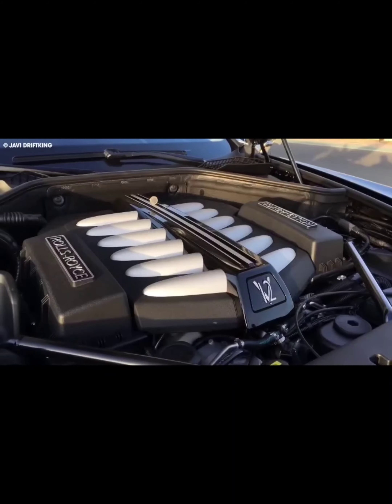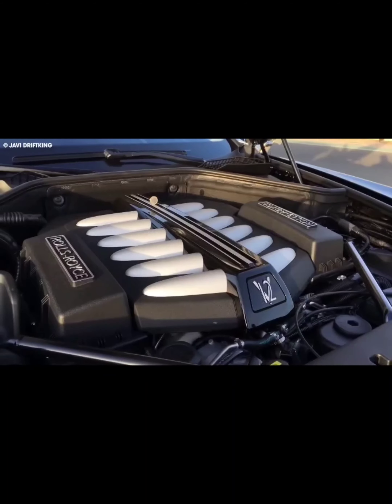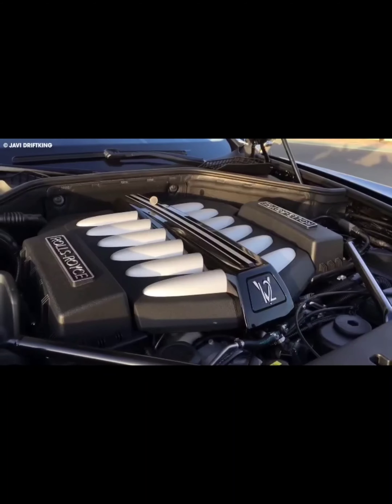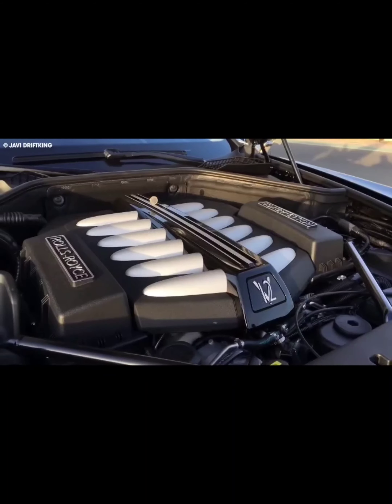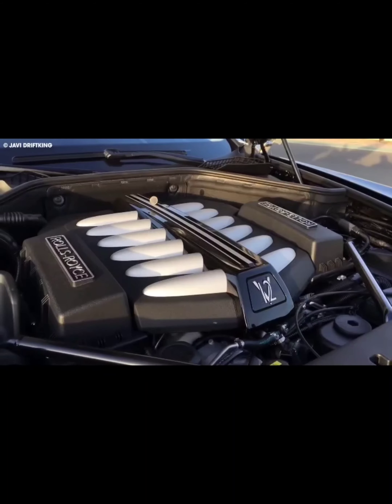Finally, the SC20 is an open-top car, making it lighter as it lacks a large structural element that its hardtop counterpart has. With all these features, it's clear that the Lamborghini SC20 is a mind-bending, roofless masterpiece that would cost a pretty penny — estimated at about $5 million.